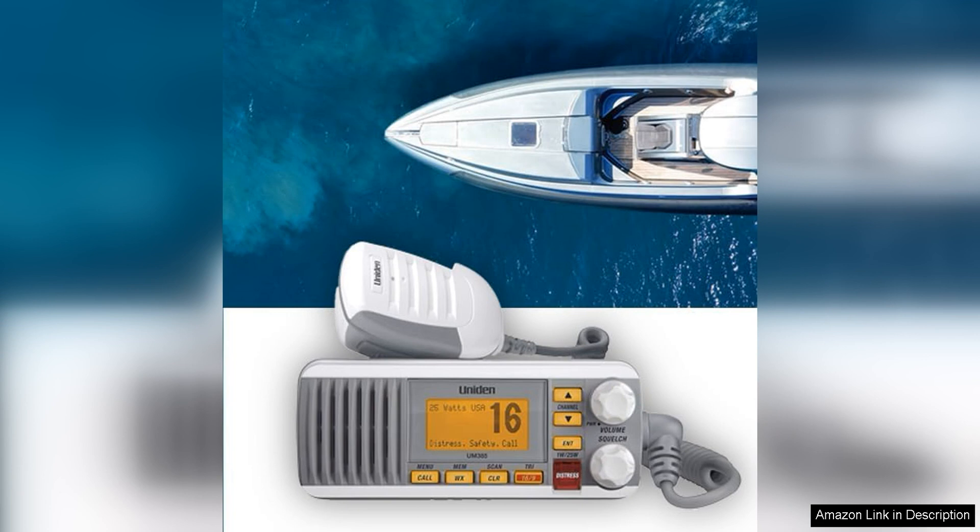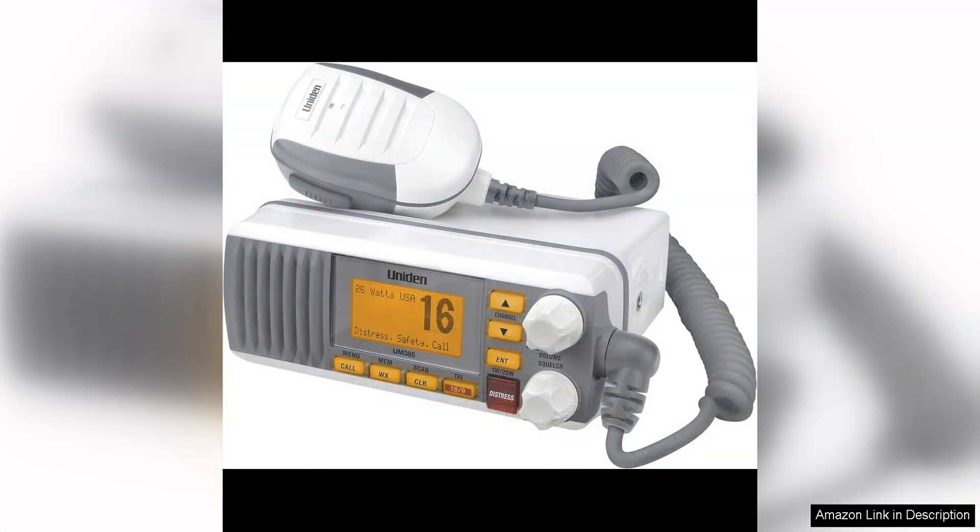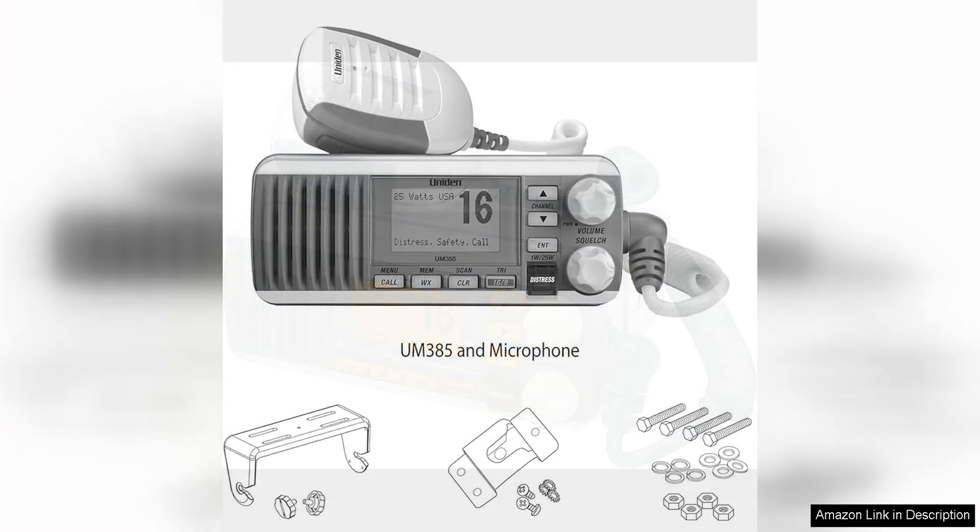In addition to its impressive performance and user-friendly design, the UMF 385 also offers a number of important safety features. The radio is equipped with NOAA weather channels, which provide up-to-date weather information to help you avoid dangerous conditions while out on the water. The radio also has a dedicated emergency channel that can be used to broadcast distress signals in the event of an emergency.